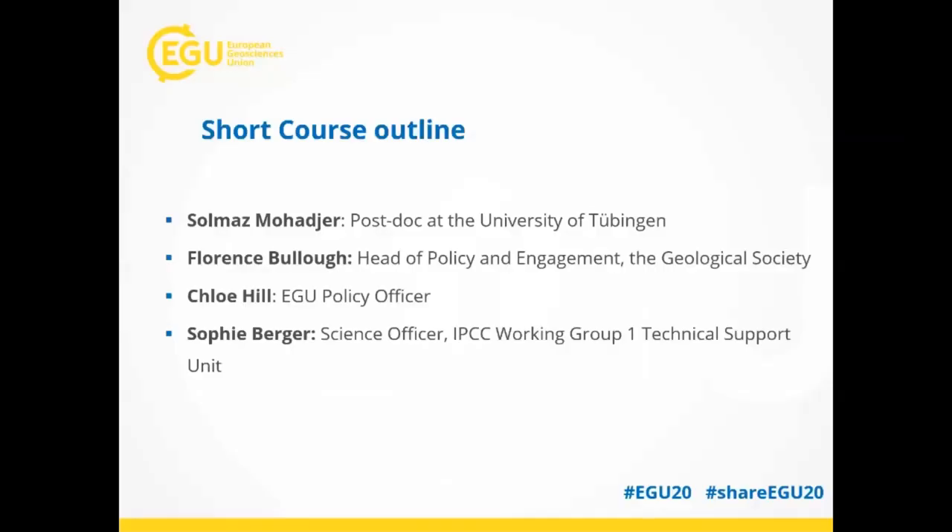The plan is to start on a small personal scale and then gradually get broader until we have an international focus. First we have Solmaz, a postdoc at the University of Tübingen in Germany. After outlining what science policy is, she'll talk about her personal experiences and motivation. The second speaker is Flo, head of policy and engagement at the Geological Society of London, who will discuss their science policy activities.